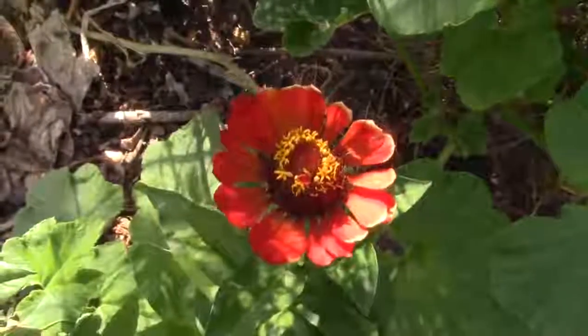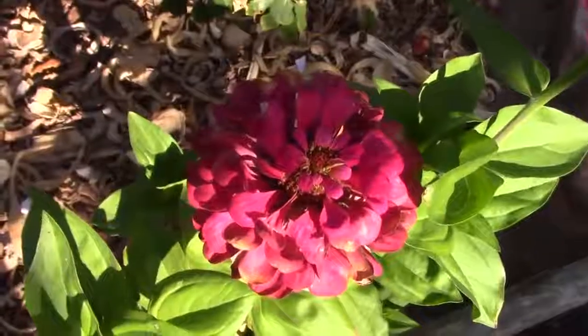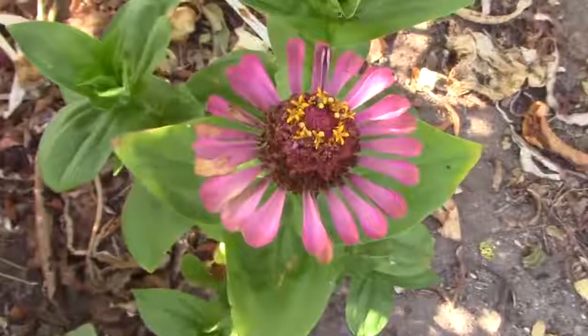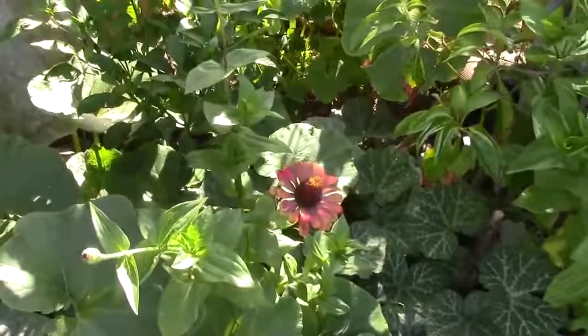It makes its own seeds and you can collect the seeds and plant them in the next season. I sowed different types of flowers from that kind of flower and you can see them planted in my vegetable garden.